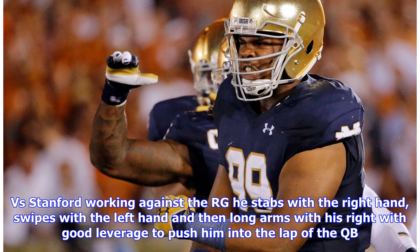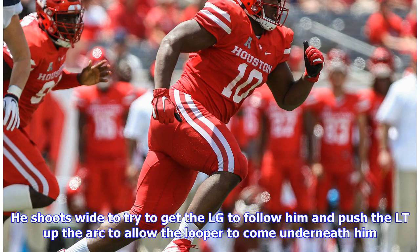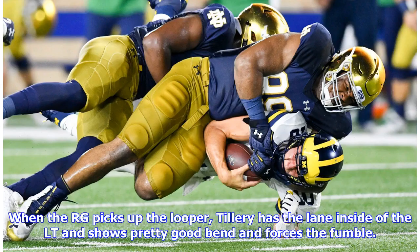Versus Stanford, working against the right guard, he stabs with the right hand, swipes with the left hand, and then long-arms with his right with good leverage to push him into the lap of the quarterback. Versus Stanford again, here he is as the penetrator on the stunt — he shoots wide to get the left guard to follow him and push the left tackle up the arc, allowing the looper to come underneath. When the right guard picks up the looper, Tillery has the lane inside of the left tackle, shows pretty good bend, and forces the fumble.